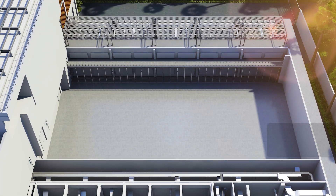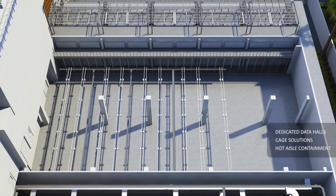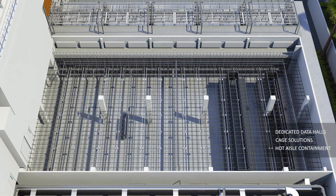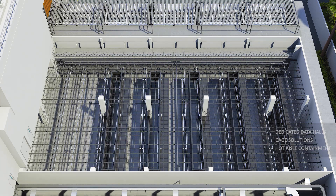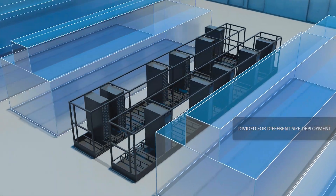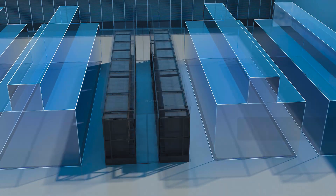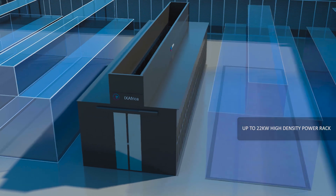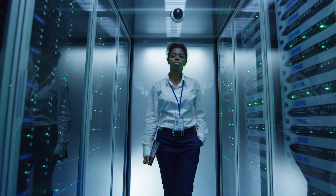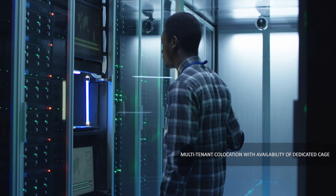The data halls are intelligently designed with modern infrastructure to meet the diverse requirements of customers, providing a secure and reliable environment for storing and processing data. 47U and 50U racks are provisioned to provide up to 22 kW high-density power, ensuring that customers can operate their computing equipment efficiently, providing great flexibility with continued technology advancement and the demands of modern computing applications.